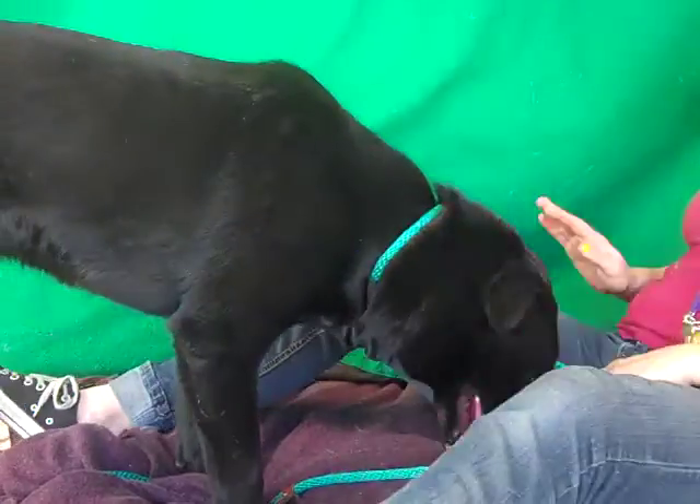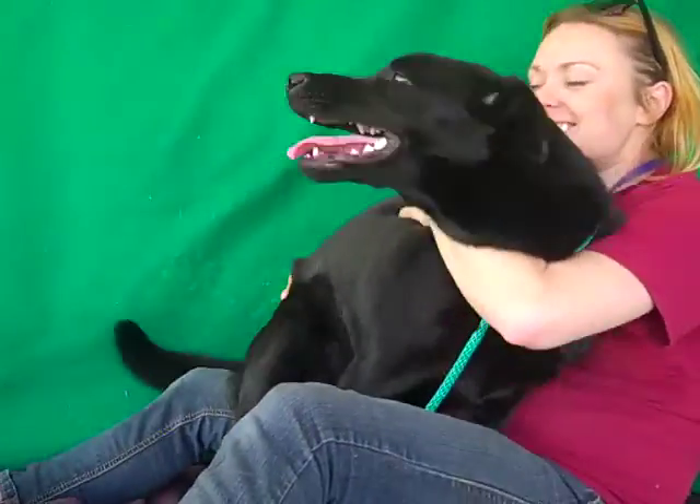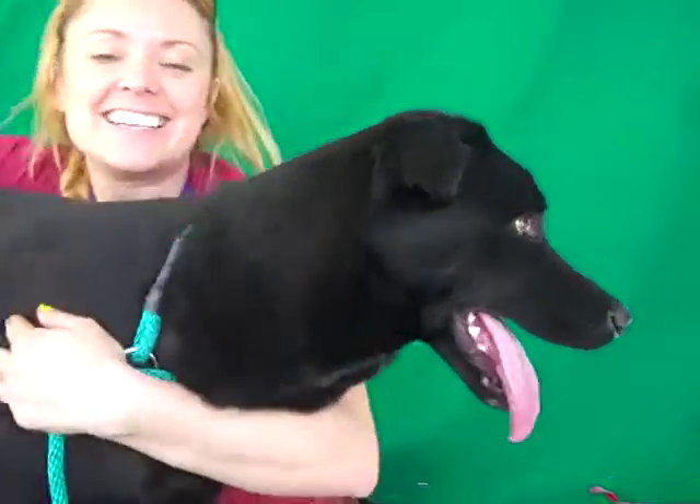She definitely is — she's awesome! So come on down and meet Zelda today. You can have this lab dog sit in your lap tonight if you would like. Come on down to the Baldwin Park shelter — Zelda is waiting for you!